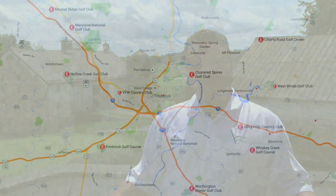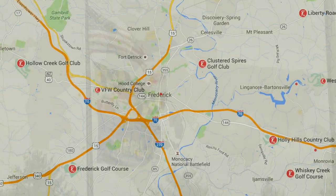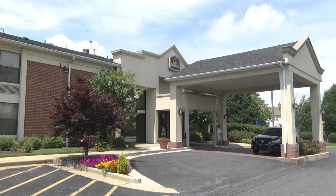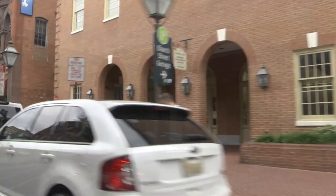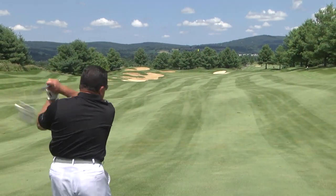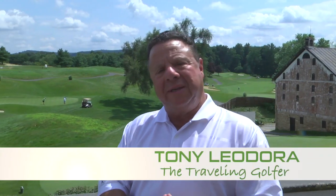One of the best things about a golf trip to Frederick, Maryland: once you get here, everything is so convenient. We're staying at the Best Western Historic Frederick — so close to the attractions downtown and all of the great golf courses, including this gem, Worthington Manor.